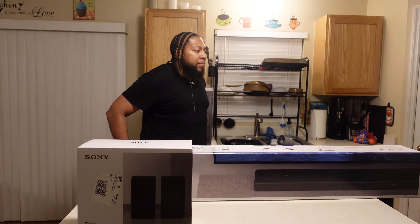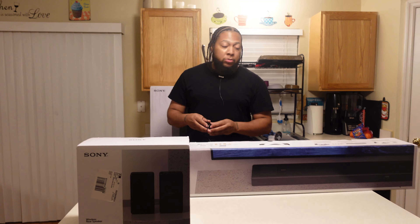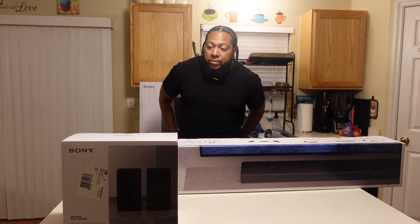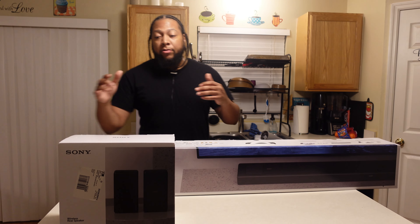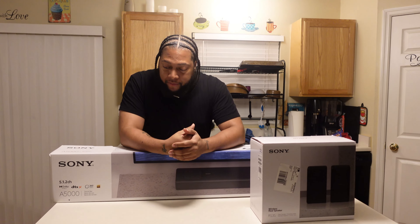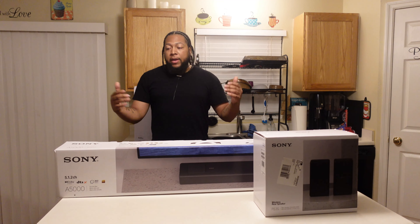Welcome back to the channel — I appreciate all the support, the likes, the new subscribers, and everybody that comes through and shows me some love. We're above 6,300 subscribers, on the road to 7K — 7 is my favorite number. If you're watching and you're not subscribed, please be sure to do so. You can also support through the Thanks icon, and leaving comments and likes is appreciated.